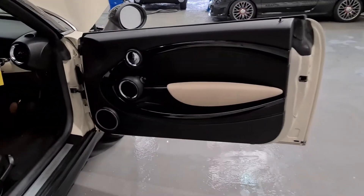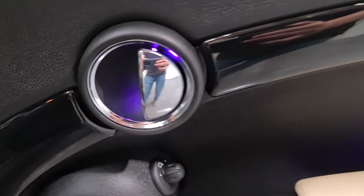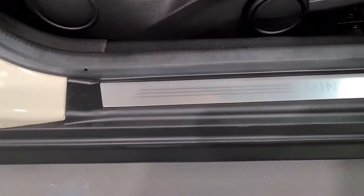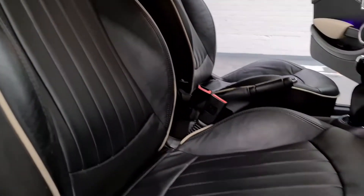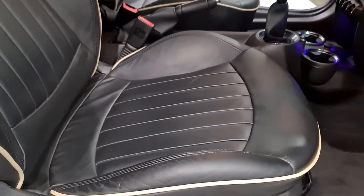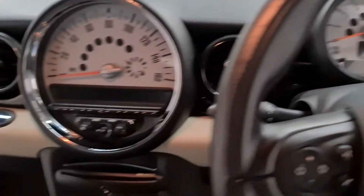Moving on to the interior — the color combination of pepper white and black detailing carries on in here. There's also ambient lighting located throughout the car which you can change to suit your mood. The door cards look brilliant with the Mini Cooper chrome strips, and the two front seats feature a gorgeous full black leather interior with white stitching matching the pepper white theme — they're in lovely condition.